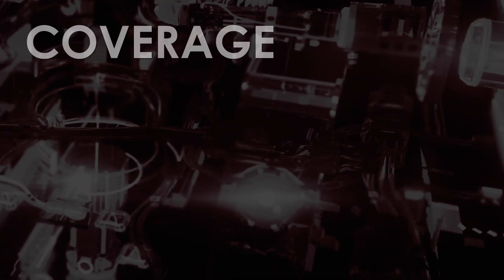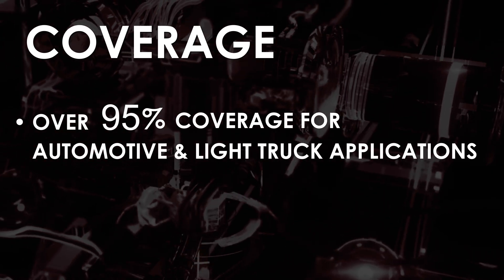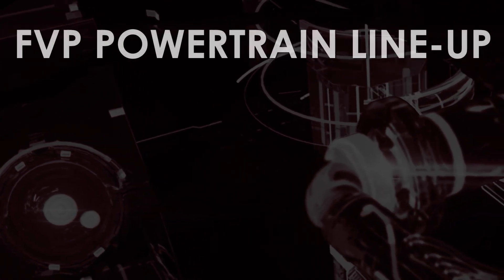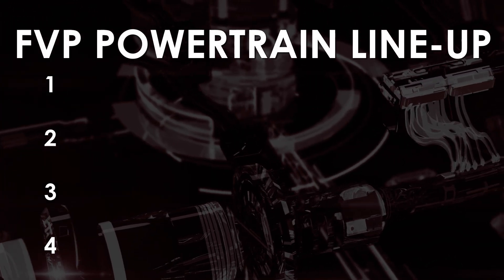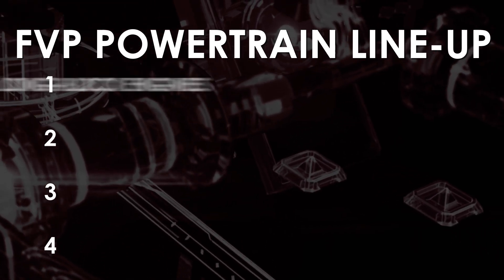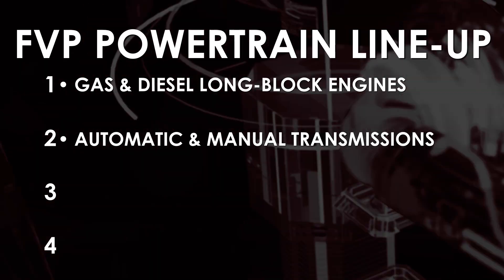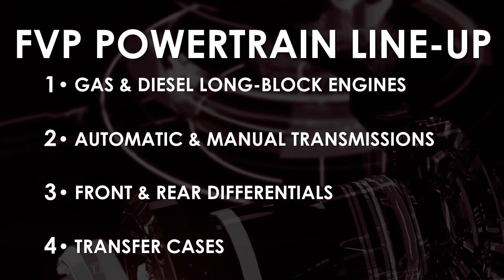FVP Powertrain has over 95% coverage of the automotive and light truck application market, so this program really meets FMP's customers' needs. FVP Powertrain carries an extensive inventory of all four major areas of powertrain assemblies: remanufactured gas and diesel long block assemblies, automatic and manual transmission and transaxle assemblies, front and rear differential assemblies, and transfer cases.